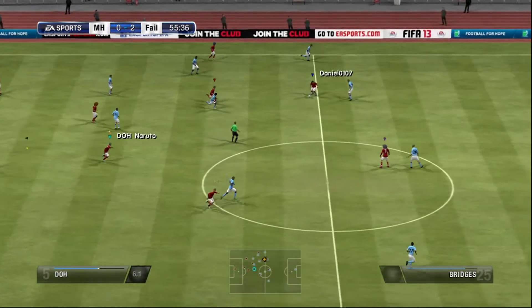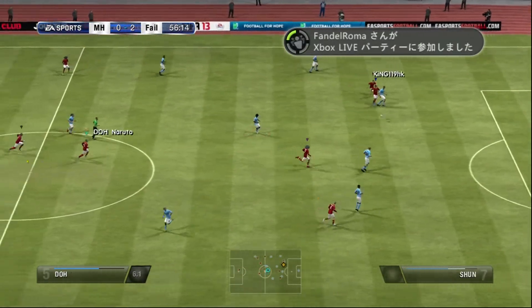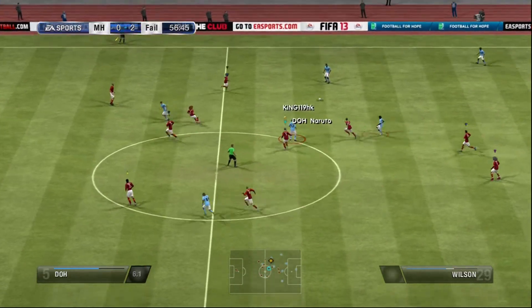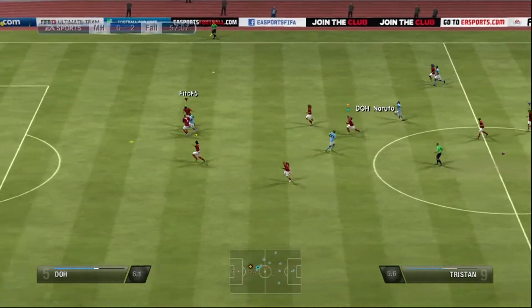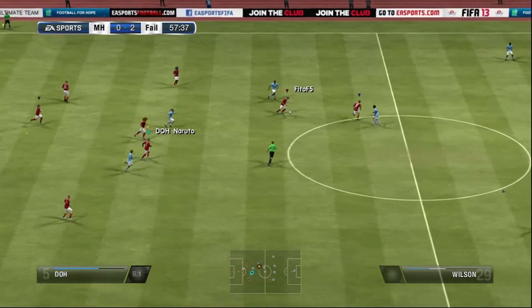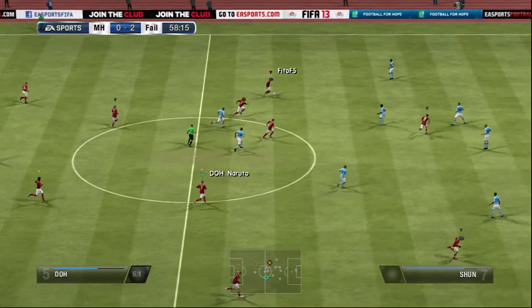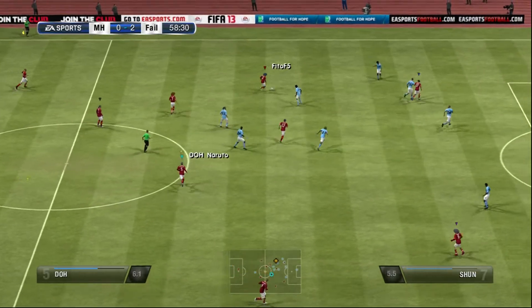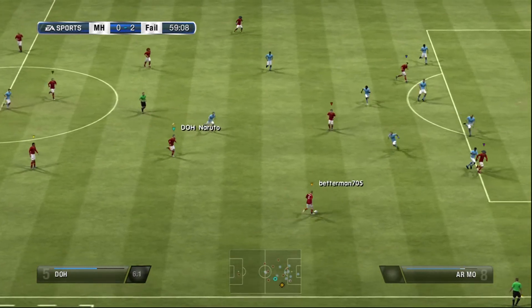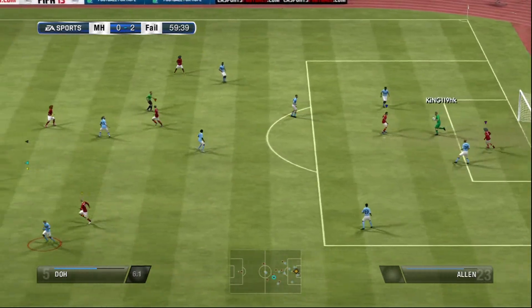Now he's turning it straight to an opponent — need to take more care in possession. And that's straightforward for a goalkeeper of this caliber.